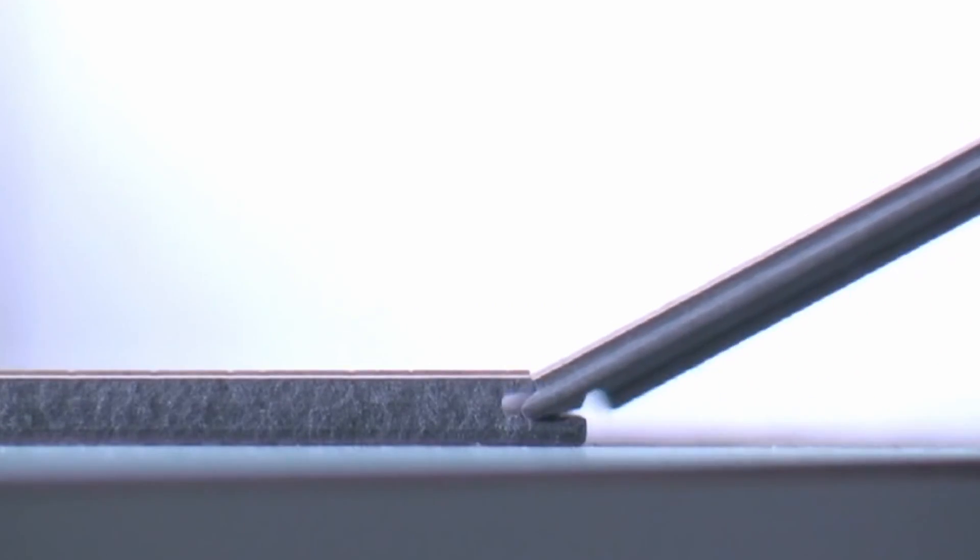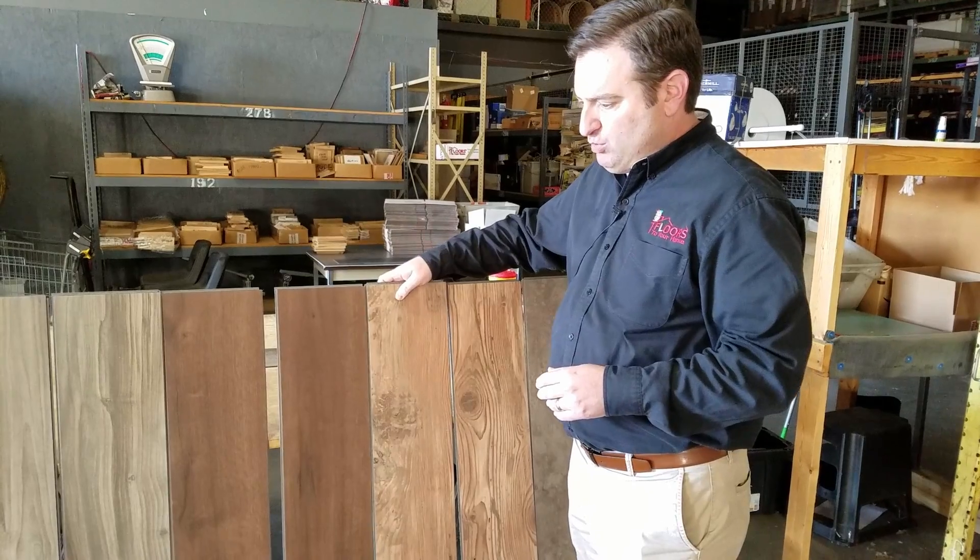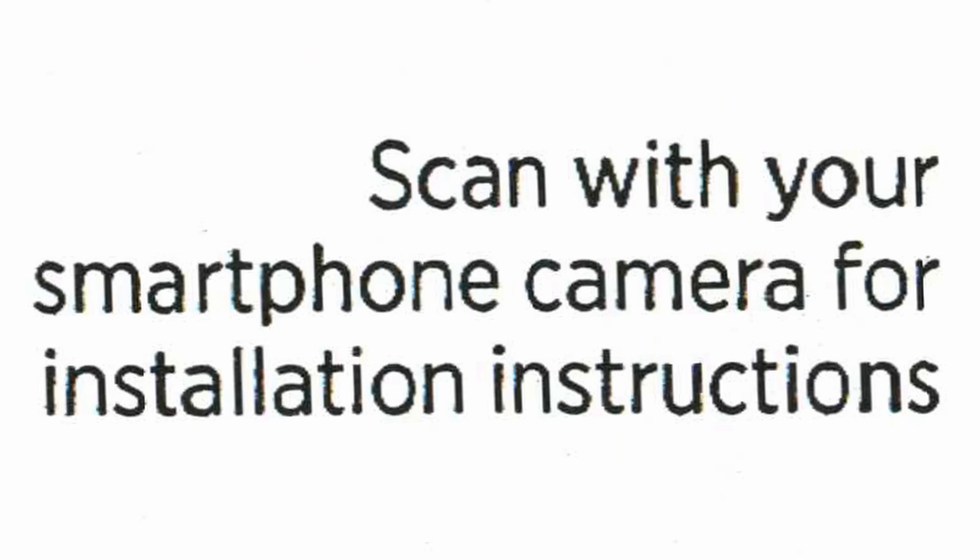It's extremely easy to install if you're the do-it-yourself type. What's nice about this particular product is it does have a QR code on the box that you can scan and go right to the installation instructions.